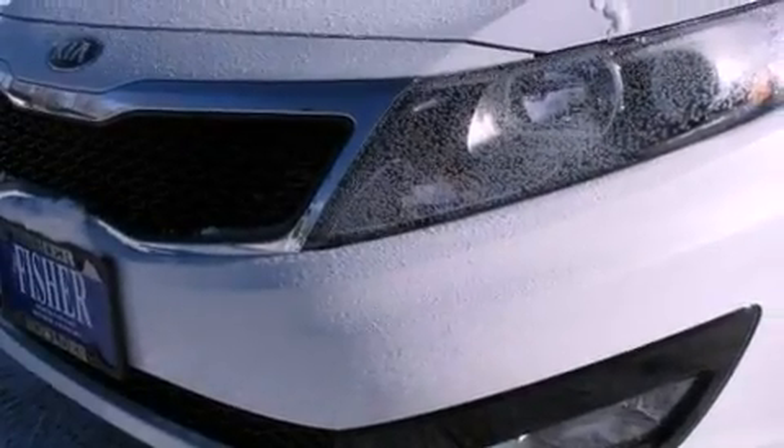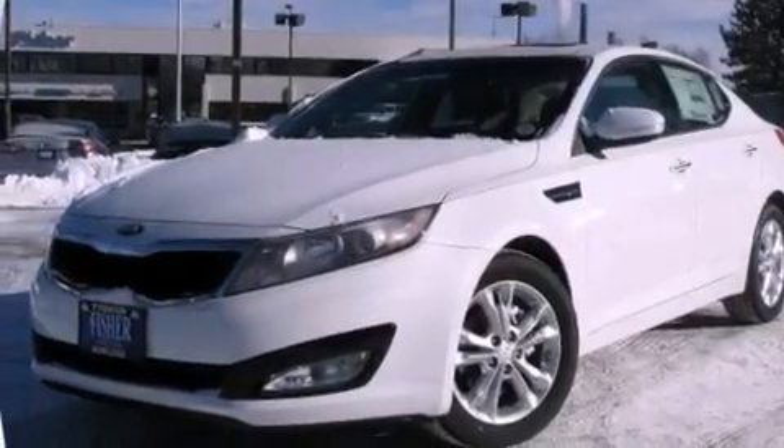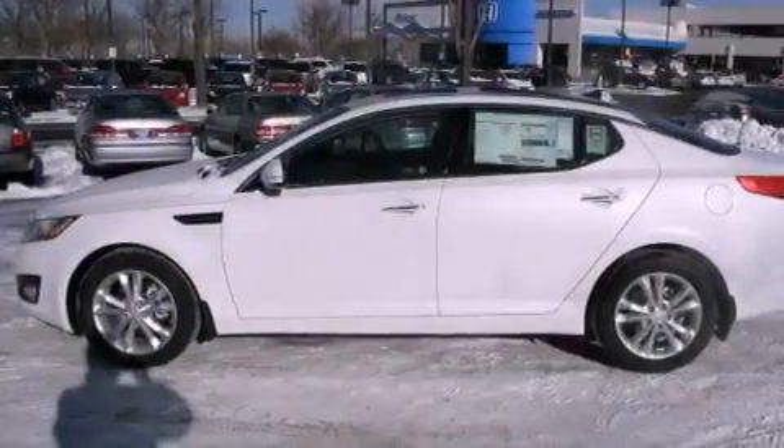A security system, fog lamps, stability control, steering wheel mounted controls, and leather seats that provide great support and create an overall luxurious feel.